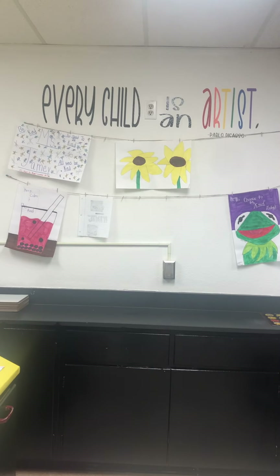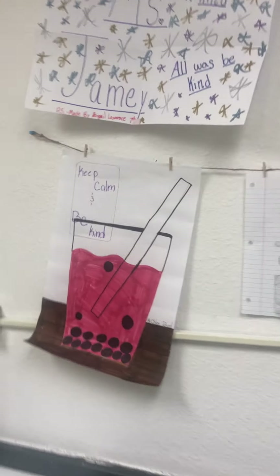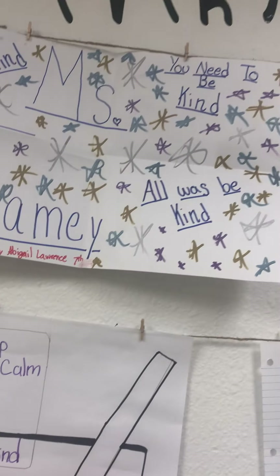Next up is my art wall. I have had several students bring in art pieces they've done in class or in other places for me, and I love that they have already figured out how much I like all of these positive, uplifting messages.